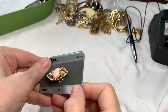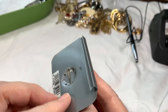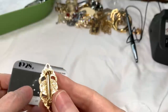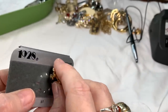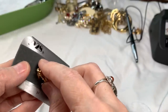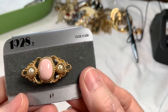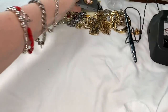Here is a 1928 brooch — isn't that adorable and sweet. To make sure it is what they say, I checked the back and yes, it really is a 1928 brand piece. Their jewelry always holds its value. It's in very good condition — so sweet and romantic. I'm going to say $15 on that.